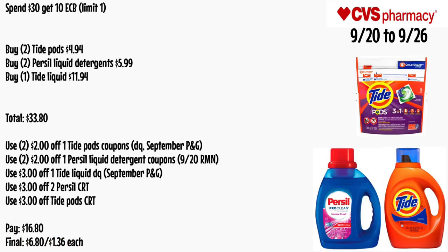For the spend $30 get $10 gift card, there are not a lot of items included. Buy two Tide Pods for $4.94, two Persil liquid detergent for $5.99, and one Tide liquid for $11.94 — total $33.80. Use two $2 off one Tide Pods coupons from your app or the September P&G insert, two $2 off one Persil liquid coupons from the 9/20 RetailMeNot if your store allows two, a $3 off one Tide liquid digital coupon or from the September P&G, a $3 off two Persil CRT, and a $3 off Tide Pods CRT. You'll pay $16.80 out of pocket — final cost is $6.80 for all items or just $1.36 each.